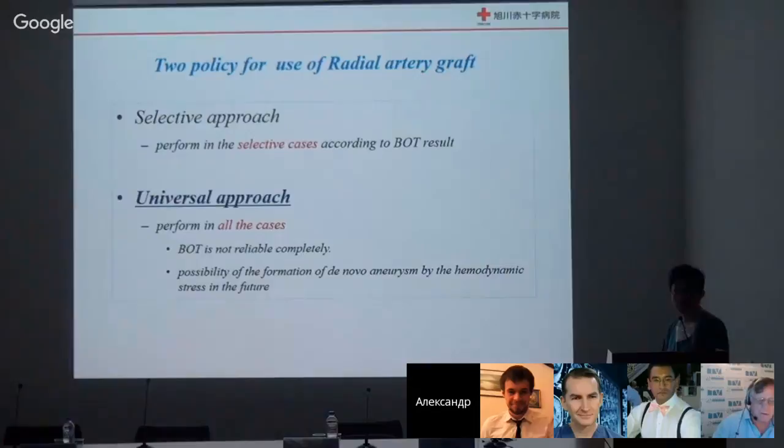For high flow bypasses there are two policies. One is a selective approach — performing bypass only in selected cases according to the balloon occlusion test. The other is a universal approach — performing bypass in all cases where ICA is sacrificed. I take the position of universal approach, because the balloon occlusion test is not reliable and sometimes gives false negative results. Also, there is a possibility of formation of de novo aneurysms due to hemodynamic stress, especially in young patients. So I recommend the universal approach.